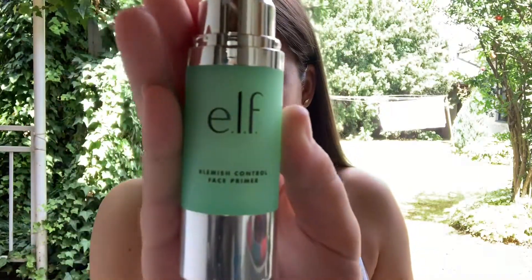Bronzing takes the most out of my time for winter makeup. First, I'm going to put on some primer — the Elf Blemish Control Face Primer. It works and it's cheap, so do I care? No. I don't need to be spending like ten thousand dollars on products if I know cheap ones work.